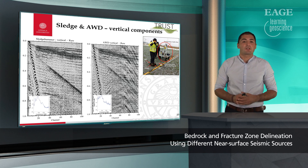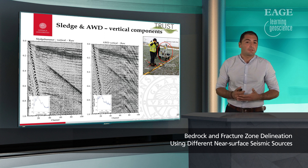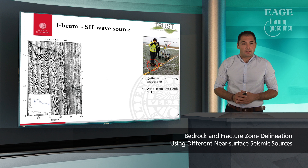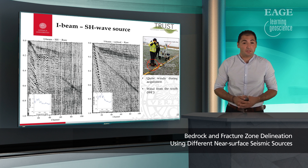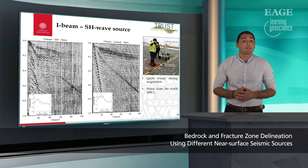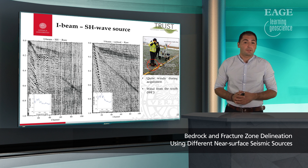Moving on to some actual data results: we can see a comparison of the vertical component of the sledgehammer and the accelerated weight drop. We can see similar characteristics, with slightly more noise on the accelerated weight drop, which is likely connected to wind, not the source itself. Looking at the amplitude spectra, we have the same frequencies. If we look at our SH source and the SH component, not much data can be seen there. But surprisingly, if we compare the vertical component — although we were hitting the I-beam laterally — we can see quite good data quality, so we decided to use this for later processing purposes.